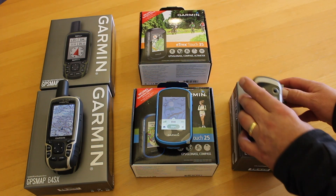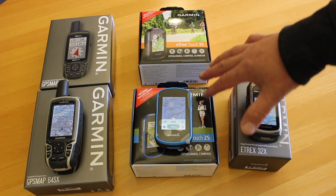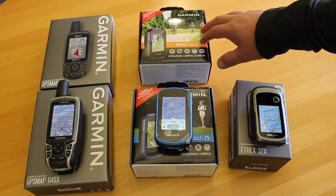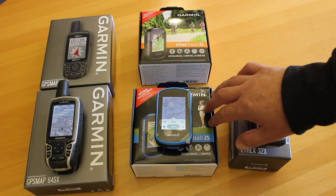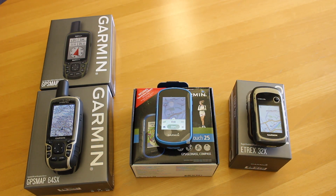The Touch 35 is quite interesting, because a budget GPS unit from Garmin tends not to have an electronic compass — but the Touch 25 does. The Touch 35's only benefit is it has a barometric altimeter, which is not life-changing, and connectivity to mobile phones for live tracking. That's not a big selling factor, and it's a little bit more expensive than the Touch 25. So for that reason, I'm going to take the Touch 35 out of the equation.